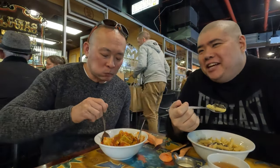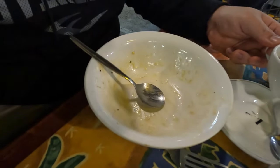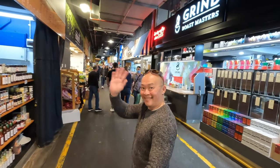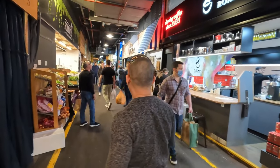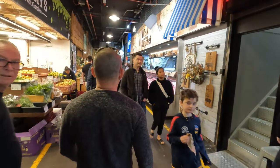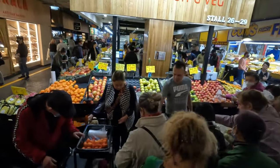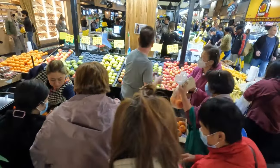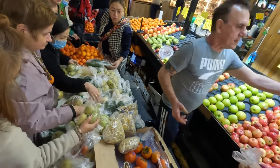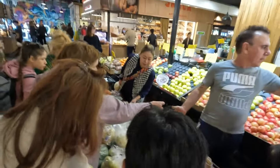Now that lunch was done, we needed to take a brisk walk around the market to digest what we ate — so we could eat some more. By now, pop-up stalls had been set up, and as expected, vendors were yelling out some really incredible low prices for fresh produce. The closer it gets to 3 p.m., the lower the prices get. It depends on how long you can wait and whether the stuff you need is still available by then.